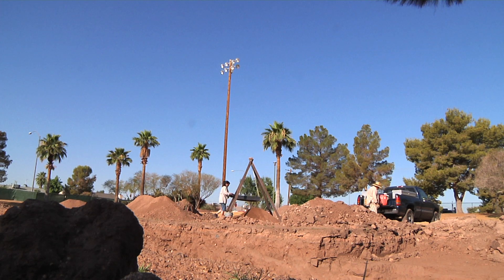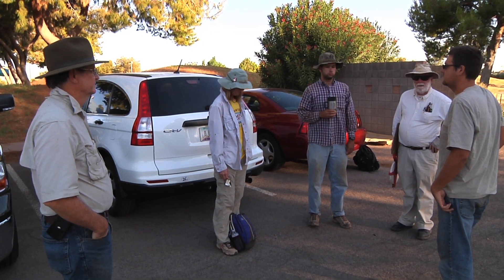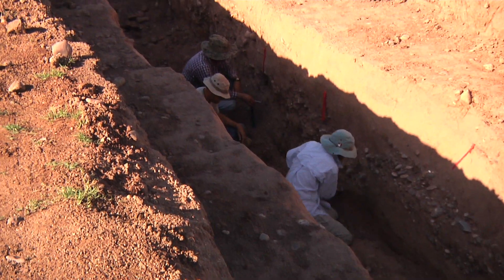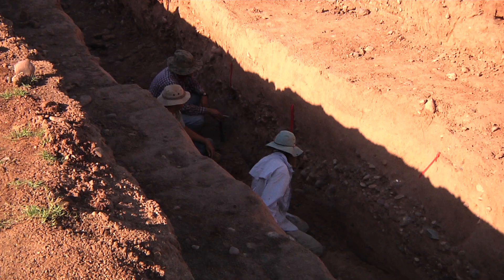On a decommissioned municipal golf course destined to become the spring training headquarters of the Chicago Cubs, Dr. Jerry Howard and his archaeological crew plowed the earth for prehistoric irrigation ditches below the surface of modern Mesa, Arizona.